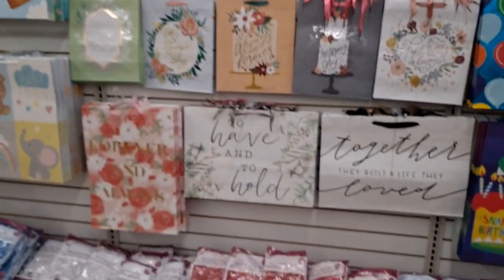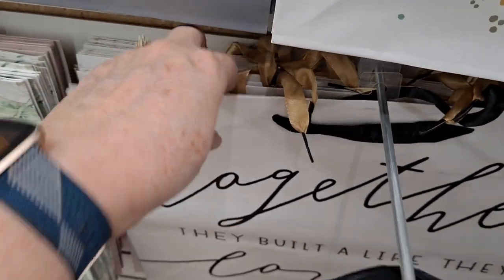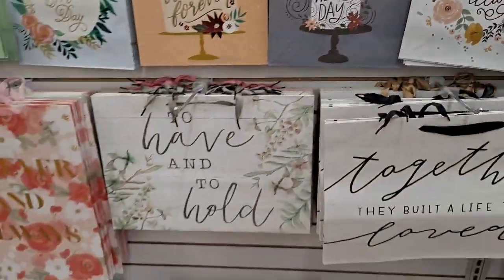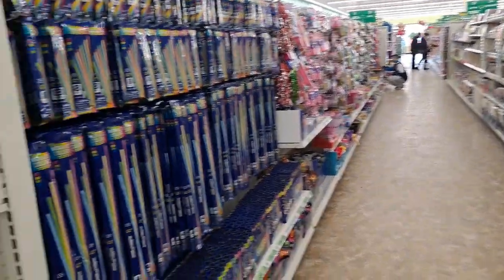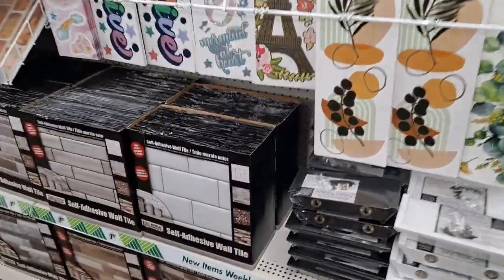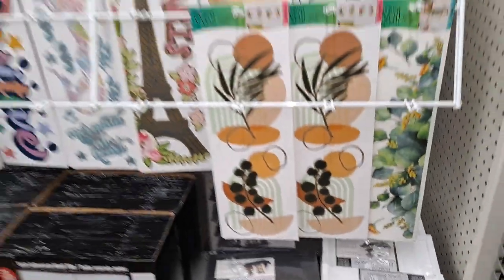Oh my gosh, look at that. I love it — it's gorgeous. This is so satisfying to come down here. They have the floating shelves and these are the wall stickers.